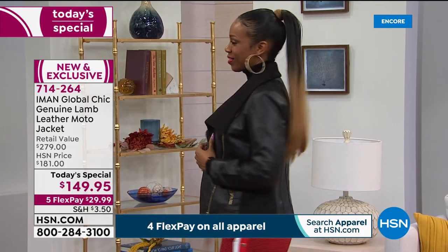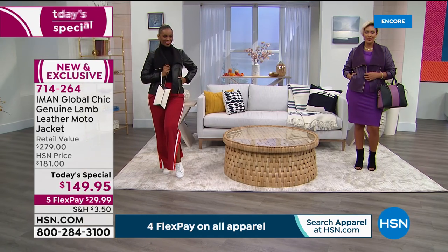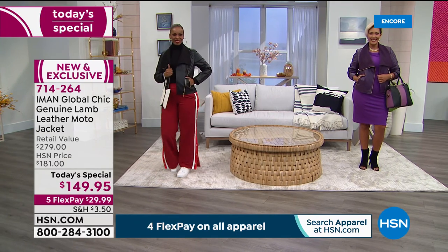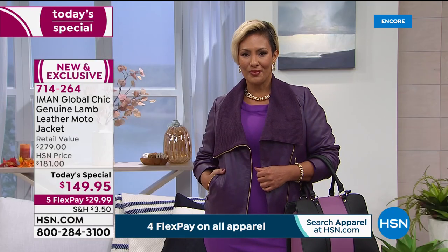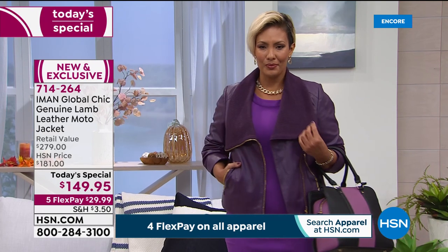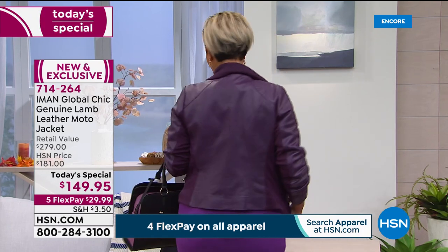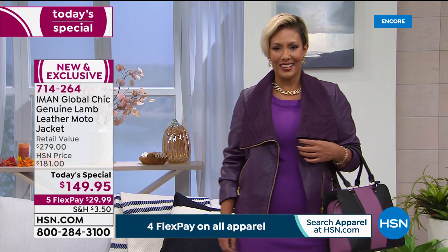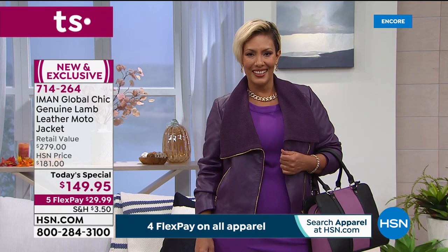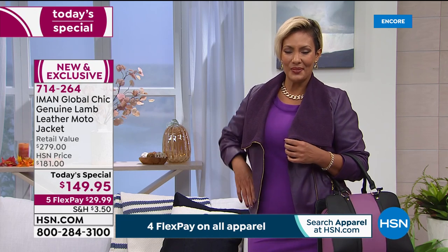Notice there's a little bit of ponte underneath the arms just to give you that added stretch. Look at the gold zippers — it's really high-end, very expensive looking, and of course done in lambskin, the best of the best. Yaz is wearing this in eggplant, and these colors were selected personally by Iman herself. That eggplant is the most limited of all the color options.